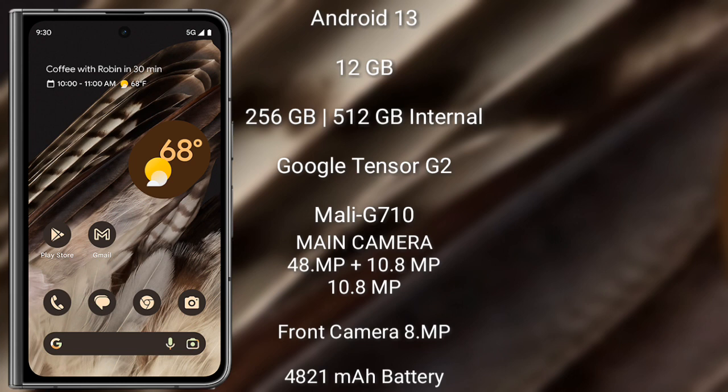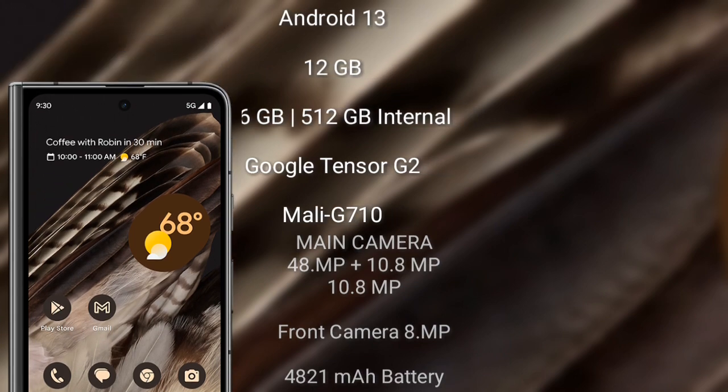Google Pixel Fold runs on the Android 13 operating system. It comes with 12 GB RAM and 256 GB or 512 GB internal storage, Google Tensor G2 processor and GPU Mali-G710. Its rear triple camera setup is 48 MPx plus 10.8 MPx plus 10.8 MPx, and its front camera is 8 MPx. It has a 4,821 mAh battery with 30-watt fast charging support.